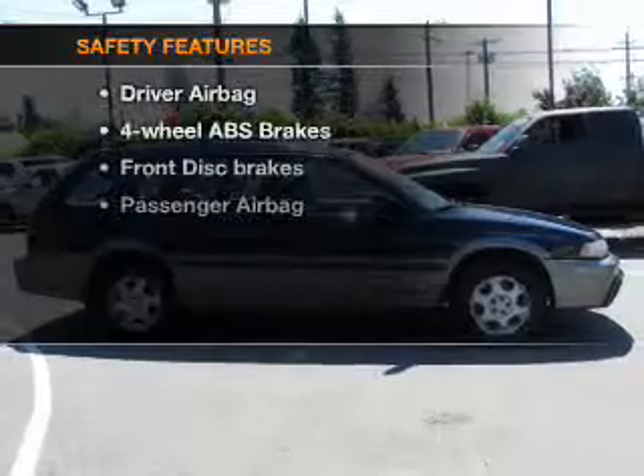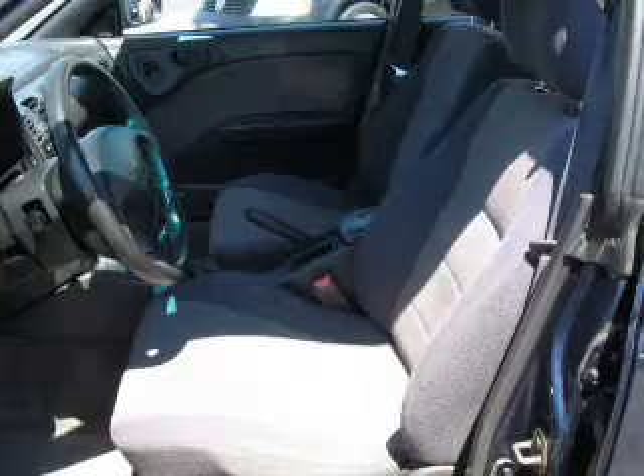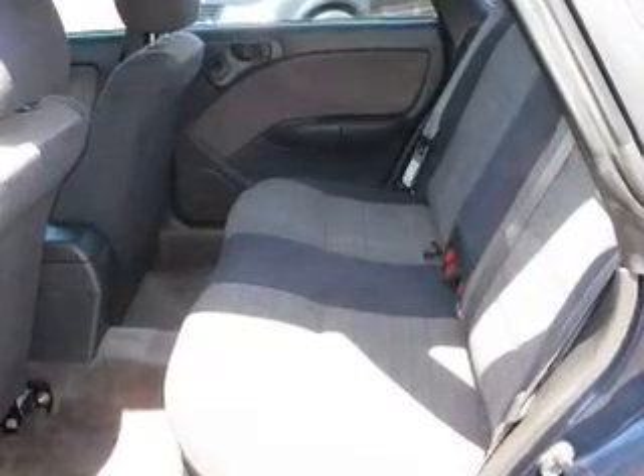If safety is a high priority, rest assured knowing that these top safety components are included: passenger airbag. Let us put you in the driver's seat today. Call or click to contact us.